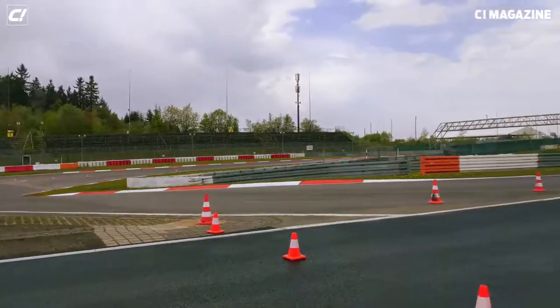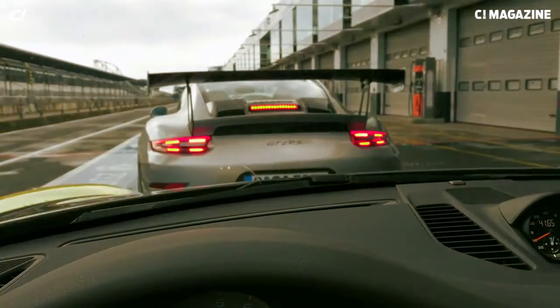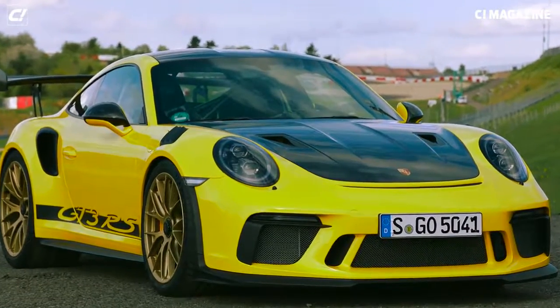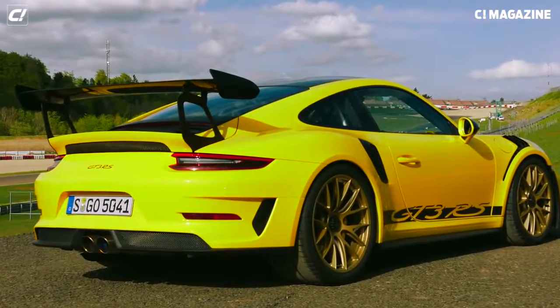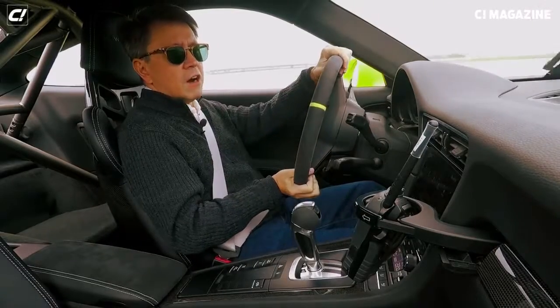Starting up the GT3 RS on Nürburgring, following the GT2 RS. We are in the GT3 RS. It has 200 horsepower less than the car in front of us, which is the GT2 RS, but it has a lot more downforce, because that is a top speed car — this is a handling car.